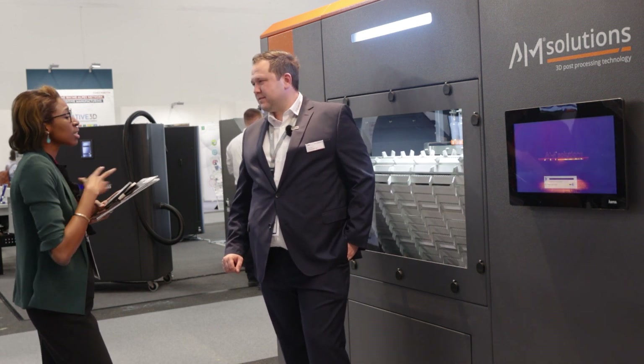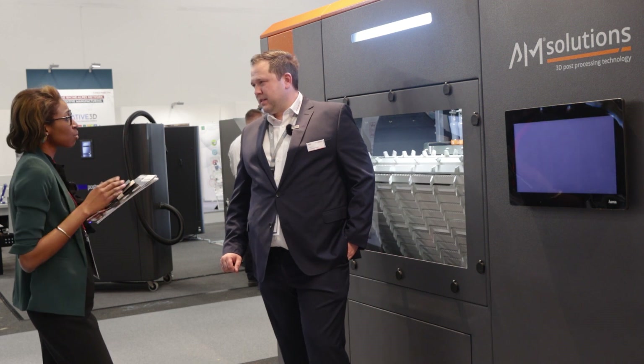The company unveils three products today at the show. What kind of challenges does each of these products aim to address?